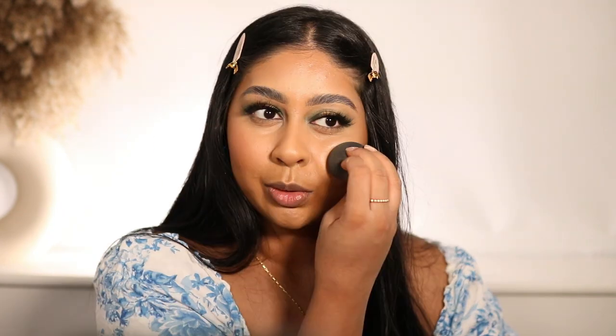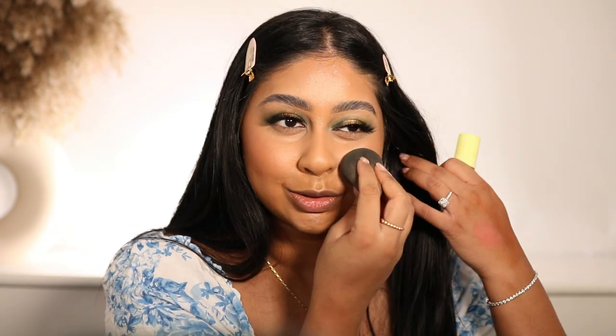Wow, that was so easy to blend in - it just melted into my skin. I'm really happy with that; the color is just so good for my skin tone.